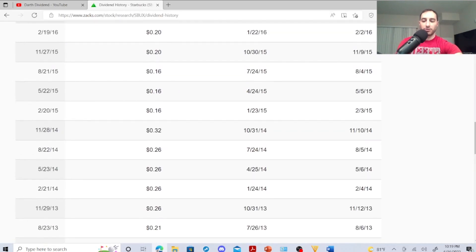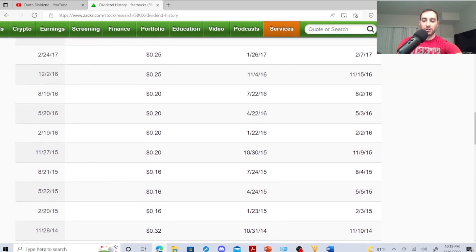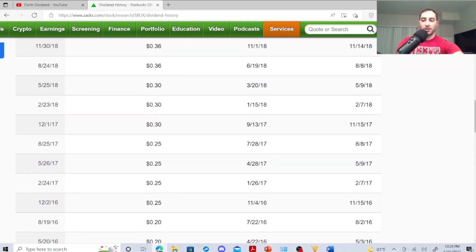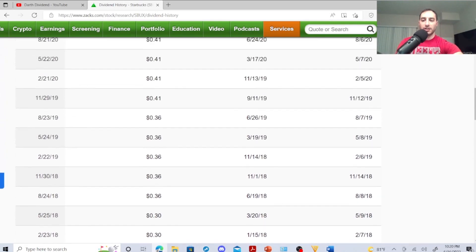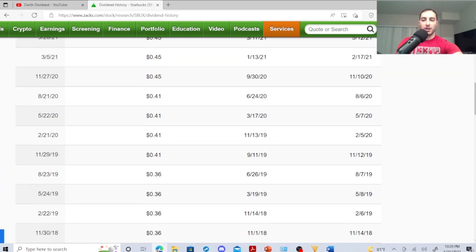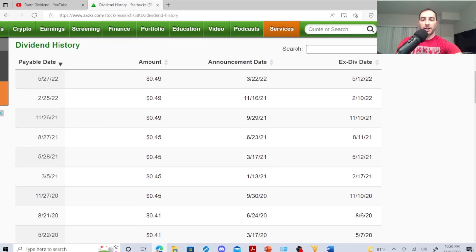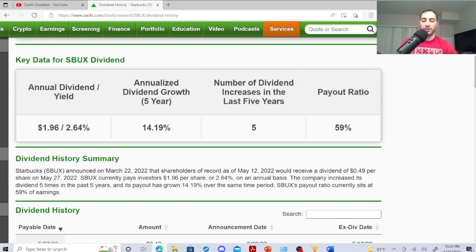Starbucks' dividend history — they did a stock split in 2014: 2013 then 26 cents, then 32 cents, stock split 2014, 2015 16 cents, then cracked to 20 cents, 25 cents, 30 cents, then 36 cents in 2018, 2019 cracked to 41 cents, 2020 also 41 cents, then 45 cents, and then cracked to 49 cents in 2022. Dividend growth in five years 14.19%, dividend increases in last five years is five, payout ratio 59%.